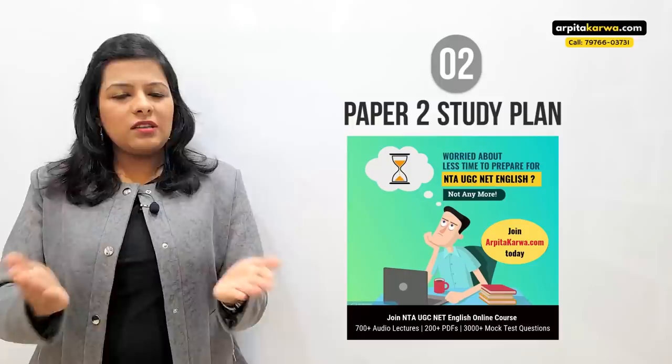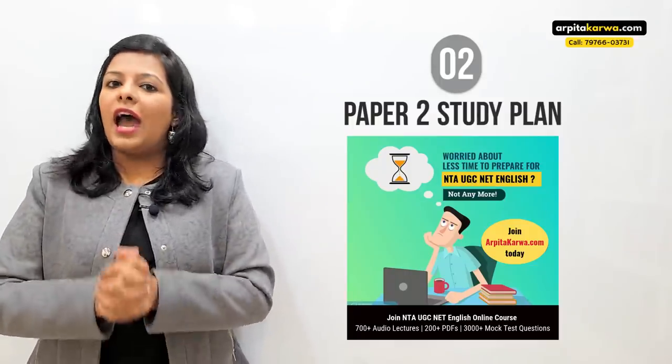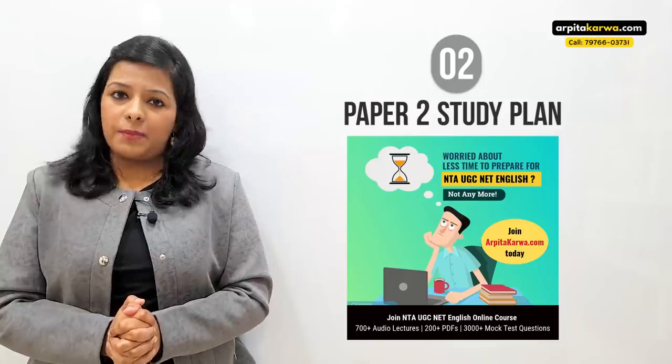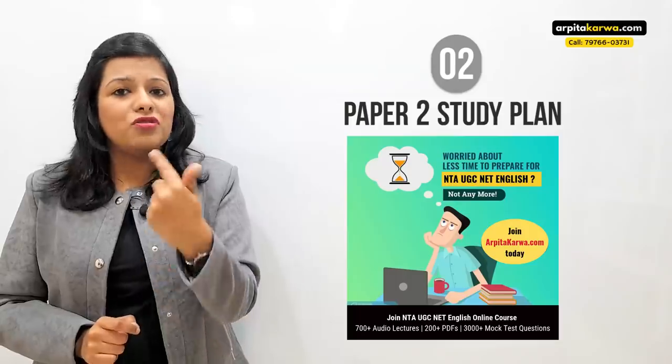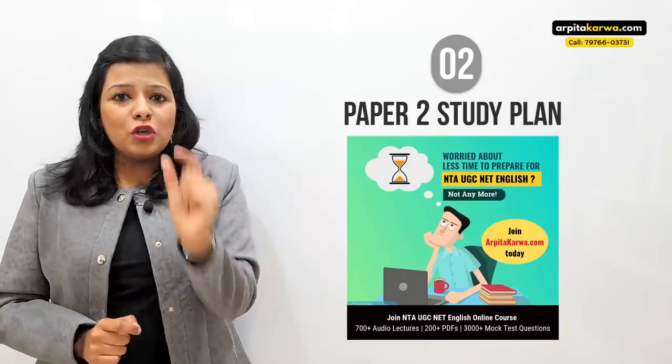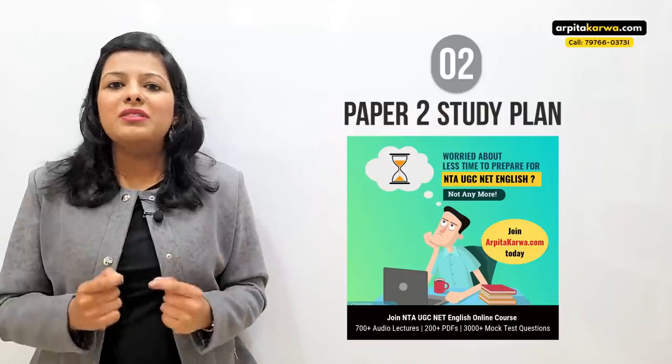I wish you all the best for the upcoming NET exam. Make sure you listen to the three golden tips I'm about to share, so you can see where they fit in your preparation and get the best out of them.